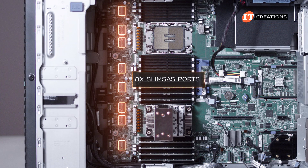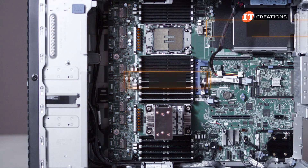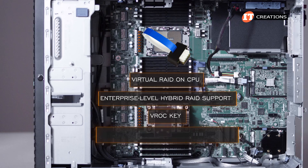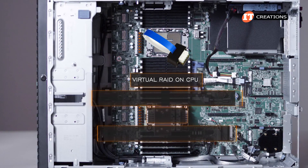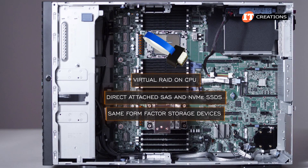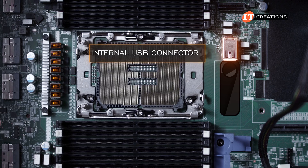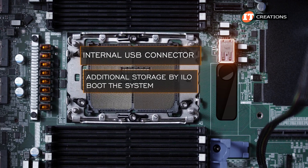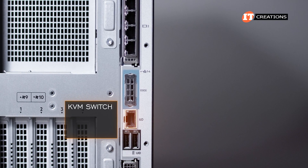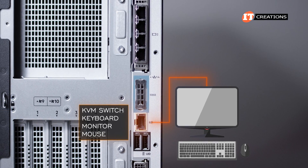A row of eight SlimSAS ports are equally divided between the CPUs, with two more SlimSAS connections in tertiary Riser 3. VROC (Virtual RAID on CPU) is also supported, providing enterprise-level hybrid RAID support with a VROC key and the CPU's internal storage controller. VROC is used for direct-attached SAS and NVMe SSDs, is only compatible with storage devices of the same form factor, and the server boot mode must be set to UEFI. An internal USB connector on the system board can be used for additional storage by ILO or to boot the system. The system now features ILO 6.0 and can be managed at the chassis using a KVM switch or by connecting a keyboard, monitor, and mouse directly. Once the ILO port is connected to the network, the system can be managed remotely through a standard browser.